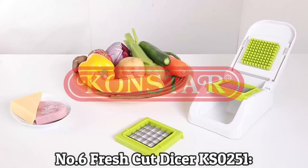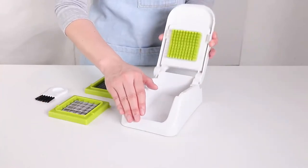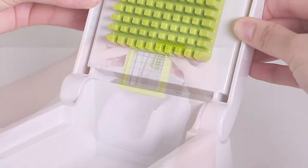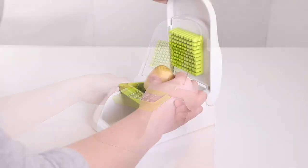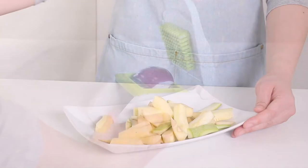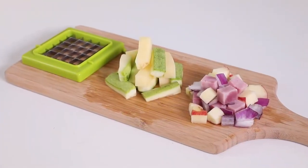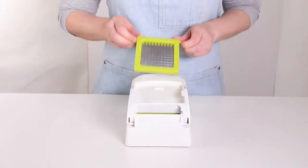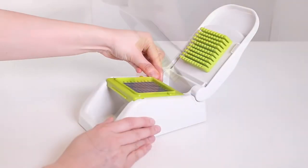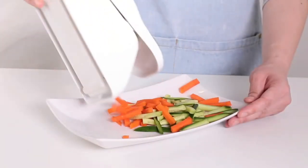Number 6: Fresh Cut Dicer KS0251. It is a vegetable and fruit master dicer with three blades, finest quality, made from plastic and stainless steel. It includes a bowl and lid, plus 6mm and 9mm dice blades, pushers, cleaning combs and scrapers, plus a 6mm slice blade. It uses a container and lid for food storage, or flip the top to save space. Powerful dicing and slicing quickly and easily handles any vegetable and fruit. Very comfortable, easily cleaned, and durable for years.